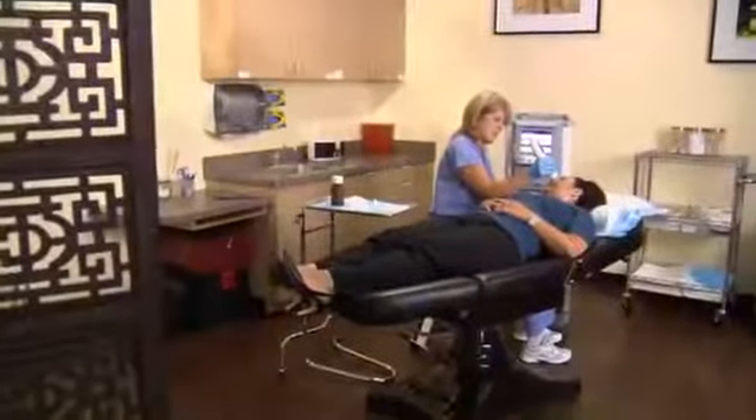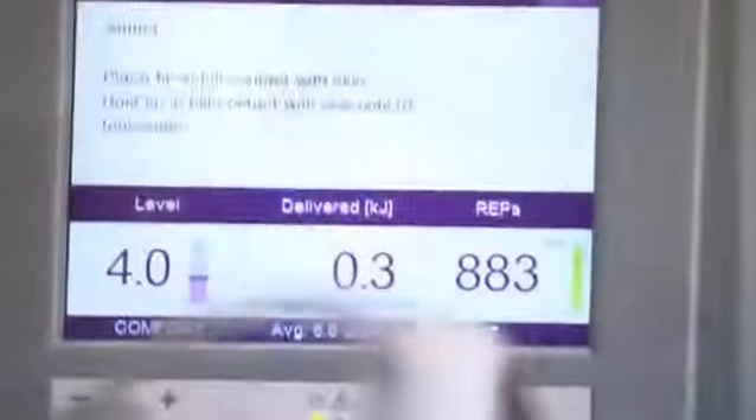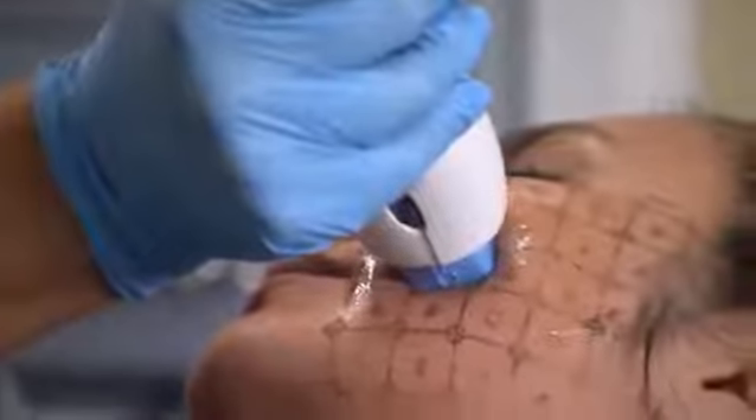The Thermage CPT system leverages our proprietary comfort pulse technology and a new energy delivery mechanism which interweaves pulsed radiofrequency energy with cooling bursts to improve comfort during treatment.